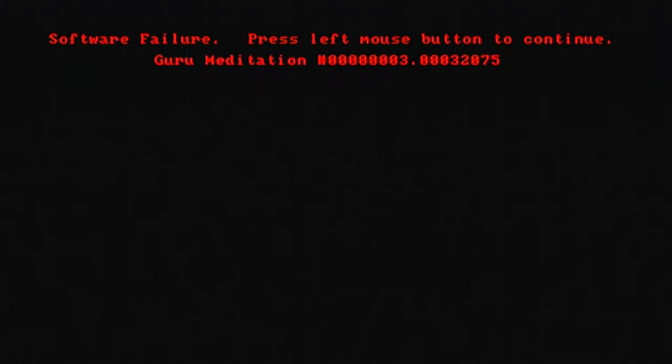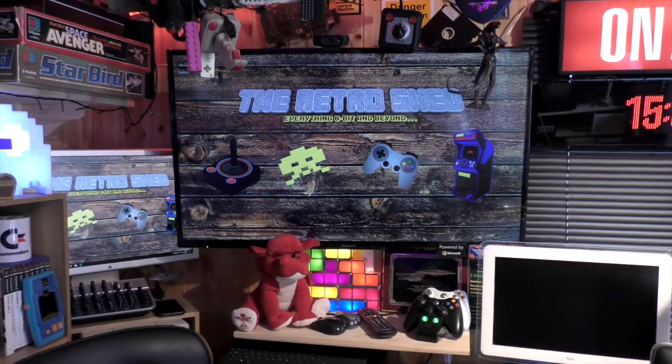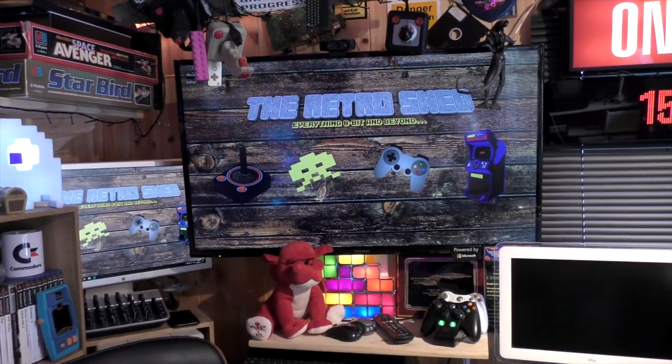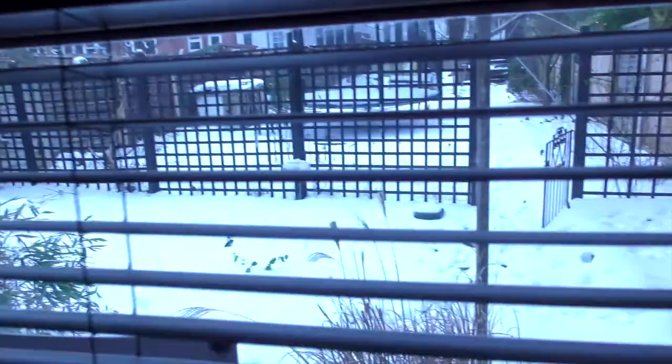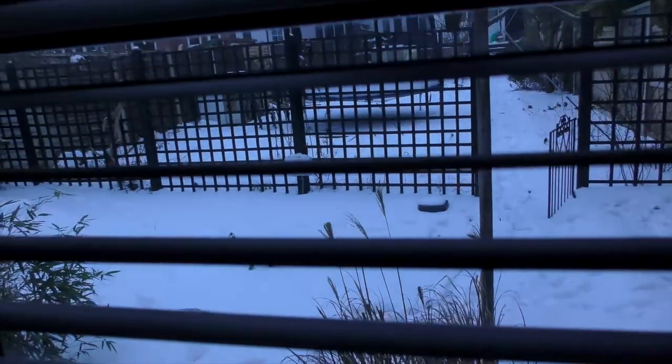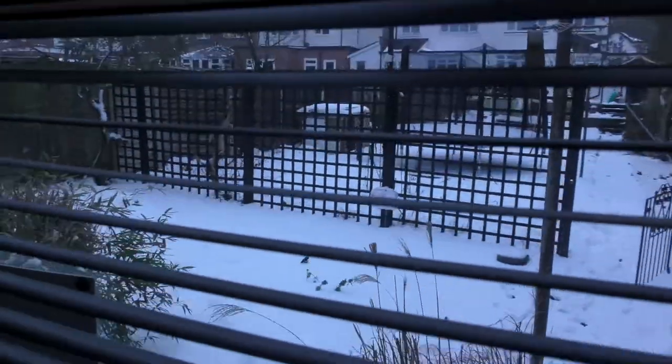Welcome to the Retro Shed, it's Barry here. I've got a few hours to waste and the weather today in the UK is absolutely dreadful. We've had some terrible weather, so what better place to come than the shed. It's nice and warm in here and I can mess around.